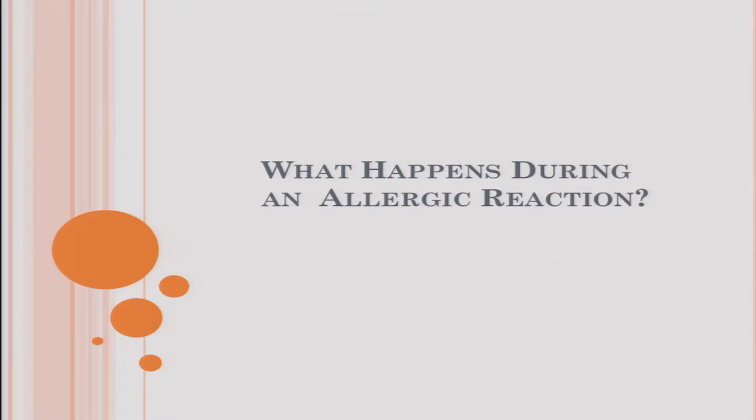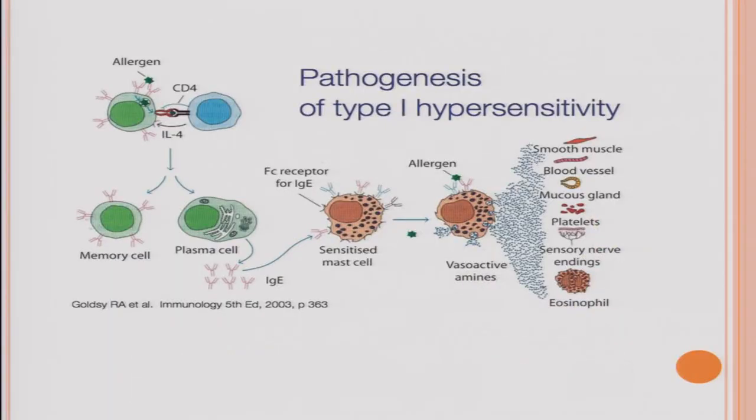It's important to understand what happens during an allergic reaction. There's a classification system for different types of immune reactions; tonight we'll talk about type 1 and type 3, which are most pertinent for allergies. Type 1 hypersensitivity is what most people think of when they think about allergies — an immediate reaction that has to develop over time. Allergens are introduced to the immune system, the immune system sensitizes and starts making antibodies, and these antibodies get lined up around cells called mast cells.